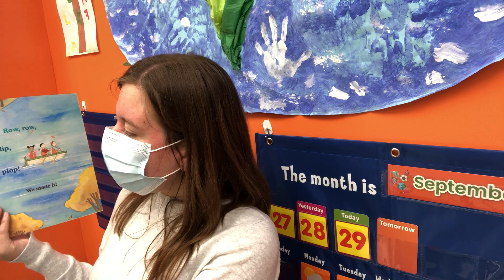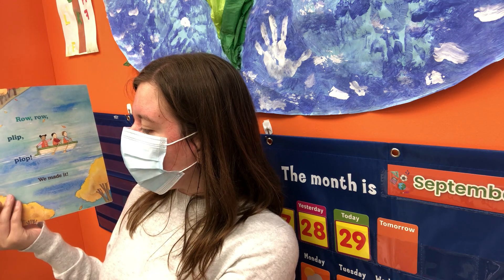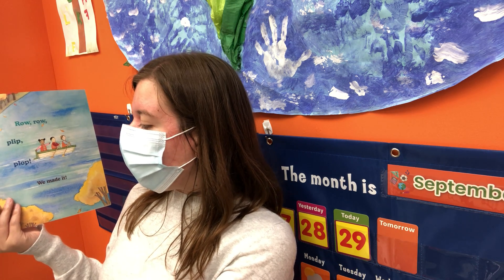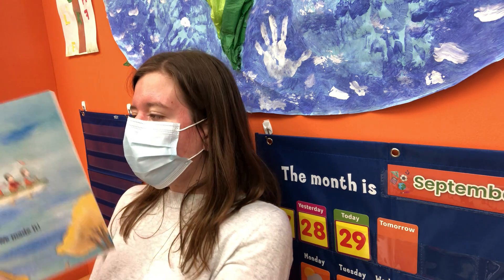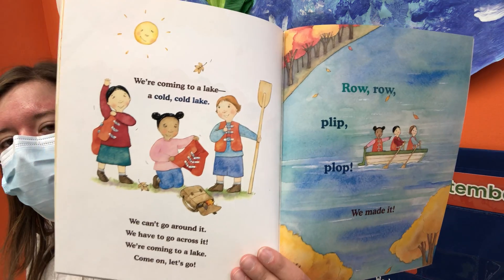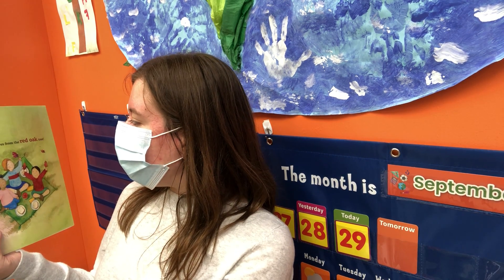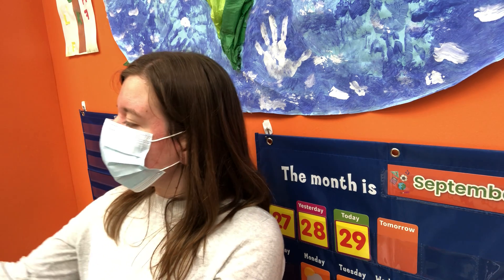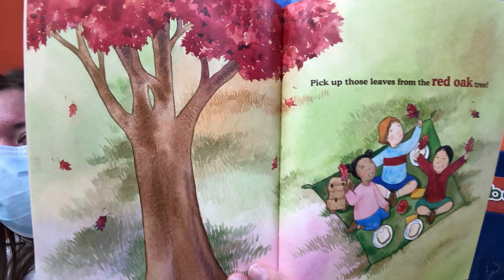We're going to a lake — a cold, cold lake. We can't go around it. We have to go across it. Come on, let's go. Row, row, flip, flop. We made it! They're on a boat on the lake. Pick up those leaves from the red oak tree — the leaves are red on the red oak tree.